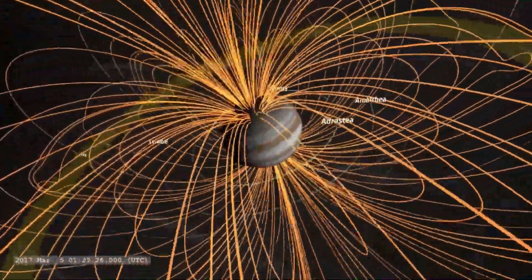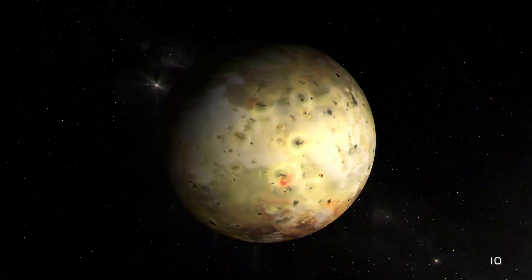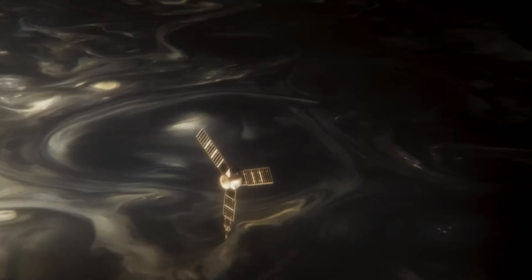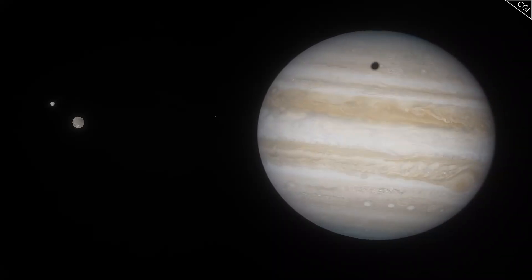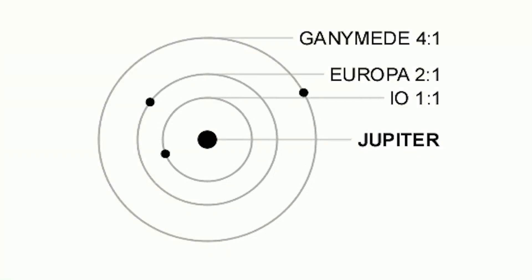Planet Jupiter exerts a gravitational pull on its moons, which causes them to endure tremendous tides. Volcanoes on Io are constantly active because of the internal heating caused by tidal forces, and this is the most obvious example of this phenomenon. According to the theory of orbital resonance, the giant moons Io, Europa, and Ganymede orbit Jupiter at intervals of 1.77 days, 3.55 days, and 7.15 days accordingly. Orbital resonance is the word that describes this phenomenon.